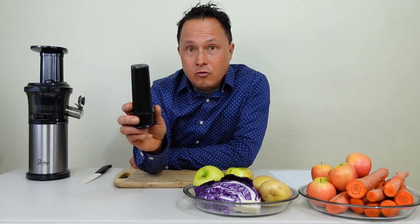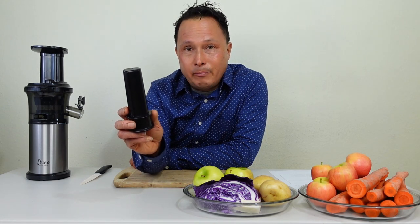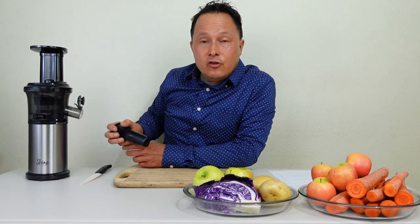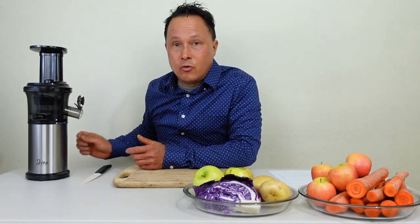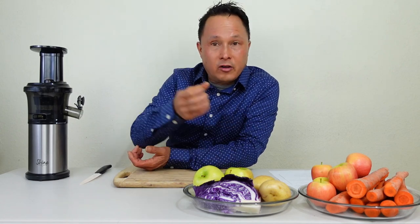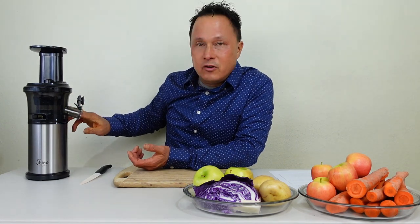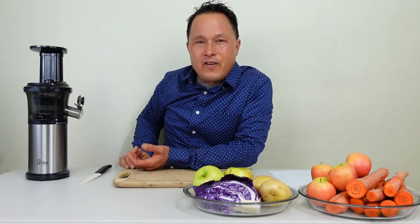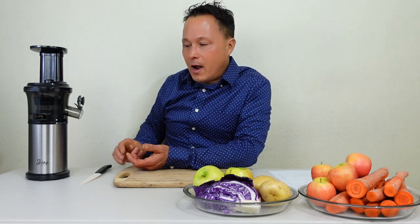I consider that user error because you're not using it properly. That said, the instruction manual doesn't really tell you how to use the machine properly — that's why I make these videos. Another thing I recommend is that you don't use the pusher. Many people on YouTube, if you had an old high-speed machine, you'd push produce into it. This machine works on gravity feed, so there's no need to use the pusher. I always encourage you guys to just not even use it.